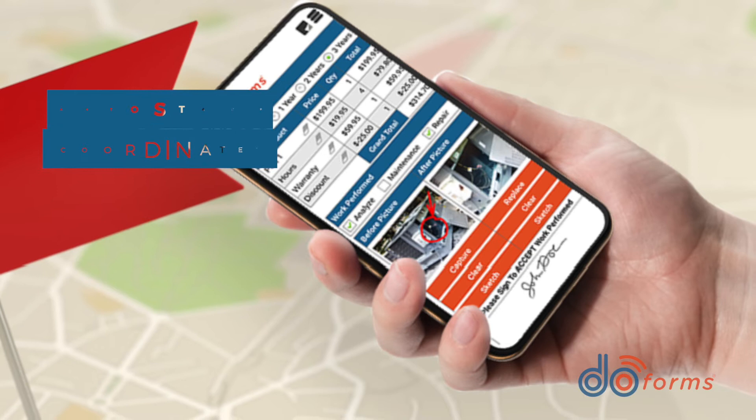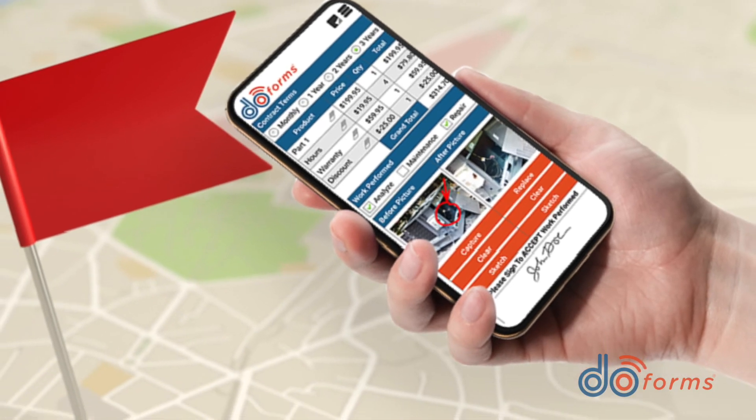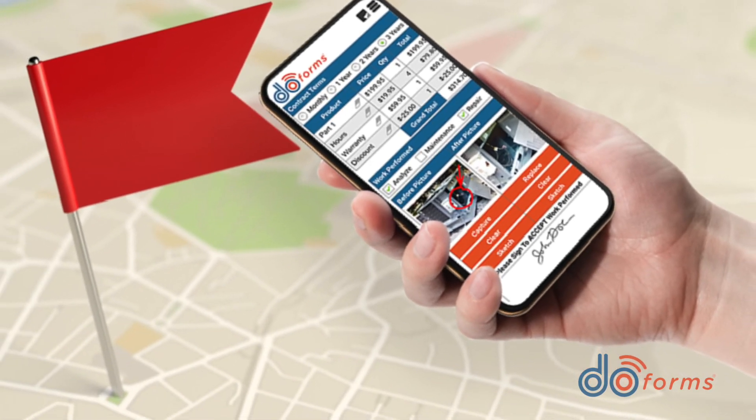DoForms can auto-stamp GPS coordinates based on events in your form. Take a picture and have the form automatically capture the coordinates or address where that picture was taken. For security purposes, the form builder can lock these coordinates so they cannot be edited once captured, giving the form a high degree of integrity.